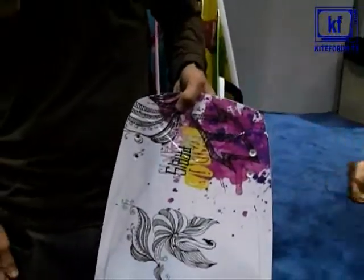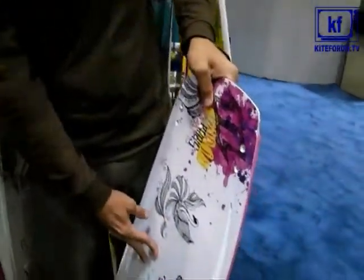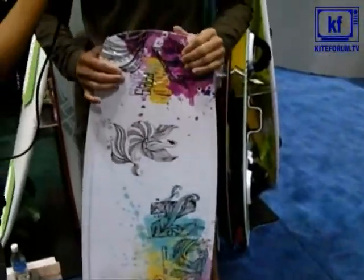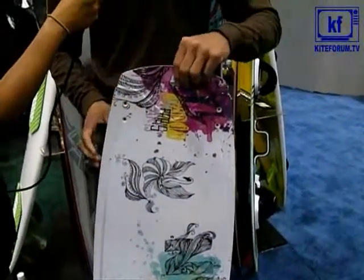The way it's specific to women is it's got a lot softer flex. Women are a bit lighter than men, so they need a board that flexes more. So it's specific for women.